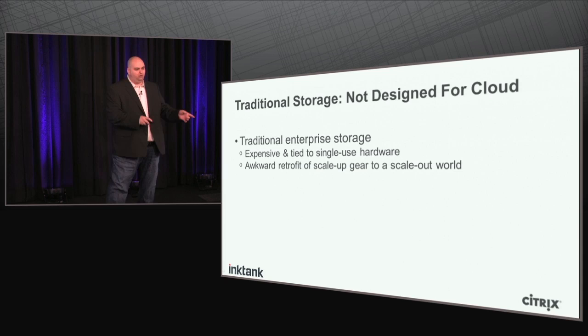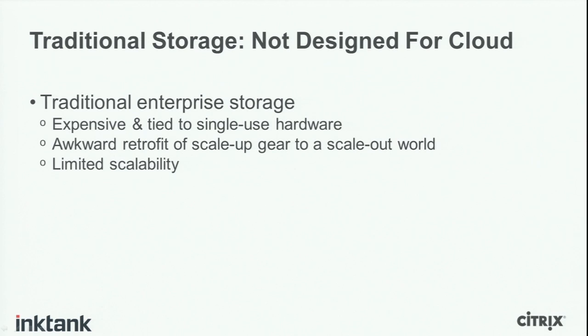Traditional hardware-based storage tends to have been built for a scale-up world, not a scale-out world. The scale-out offerings from traditional storage vendors seem to be an awkward retrofit — they don't really seem built for a scale-out world. They're very good at scale-up, but as a result, particularly when talking about the cloud, scalability becomes limited very quickly.